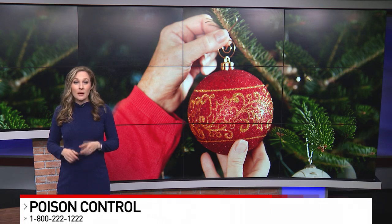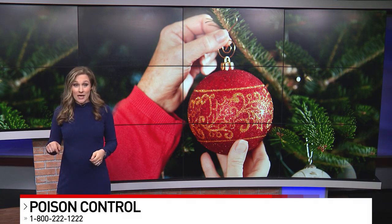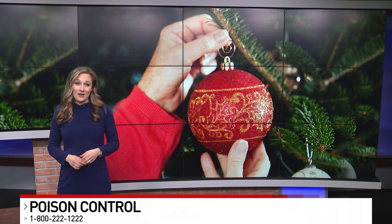Dr. Pomerantz says that parents should have the Poison Control Hotline number on hand in case of any ingestion. It is 800-222-1222. And coming up in about 30 minutes, I'll tell you about one website you're going to want to check to make sure any toys coming to your home this holiday season are as safe as possible. Back to you.